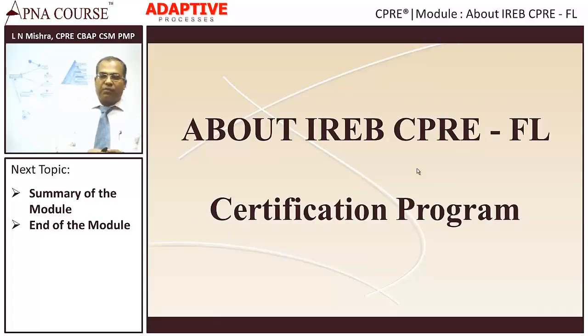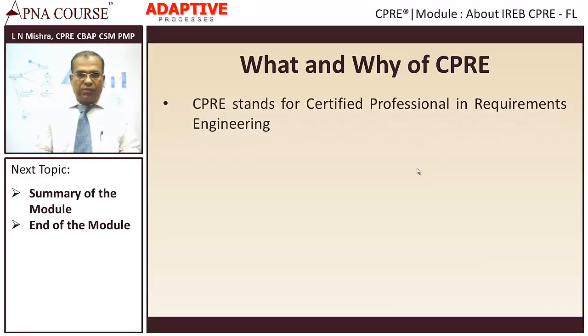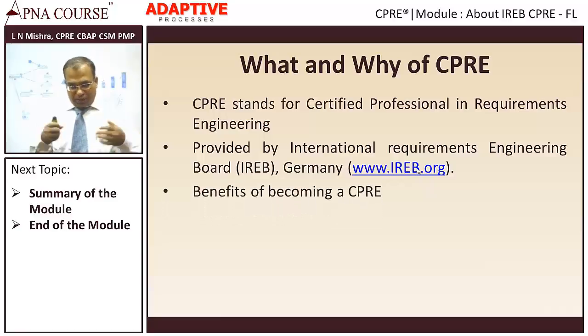Now let us come to the CPRE-FL program. CPRE stands for Certified Professional in Requirements Engineering. Once you complete this program and get certified, you are worldwide recognized as a professional who can practice requirements engineering. This program is tailored towards FL, which stands for Foundation Level, and is essential if you want to do advanced level or expert level programs later. It is provided by the International Requirements Engineering Board, located in Germany. Their website is ireb.org, where you will find a lot of interesting information, including a newsletter on requirements engineering.